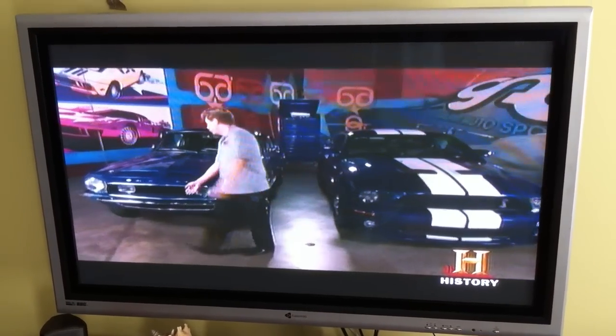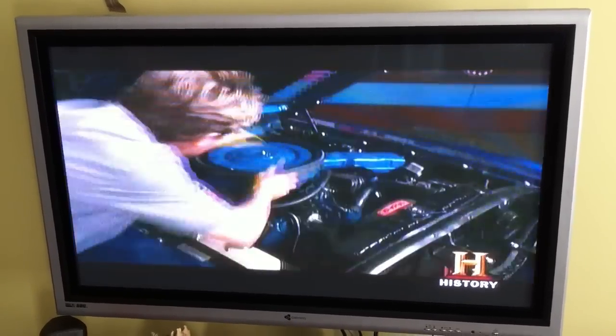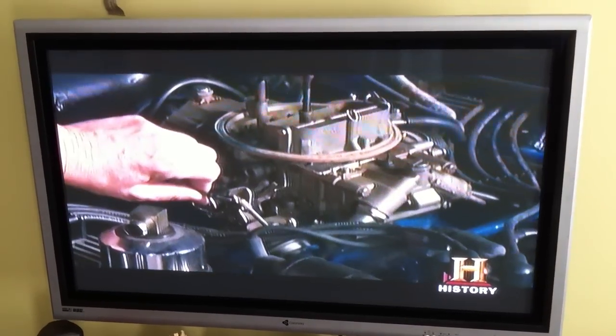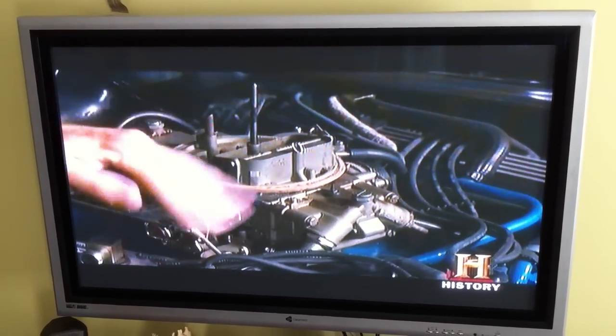Let's open the hood. It's got a 428 Cobra Jet, a normal carbureted motor in it. Up until the 1980s, most cars relied on a carburetor to power the combustion engine.